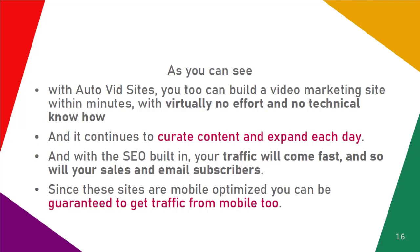We've put a lot of effort into Video Sites Explosion to make sure it's a winning solution for you, so don't wait any longer. Click the buy button below to get access to Video Sites Explosion during the early bird launch, which includes a massive $100 discount, and you get our platform with lifetime access. We're excited to step into this new era of video marketing together with you. Welcome to Video Sites Explosion.